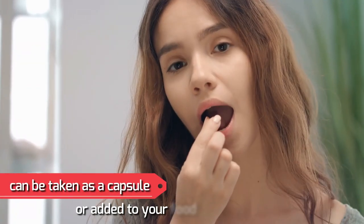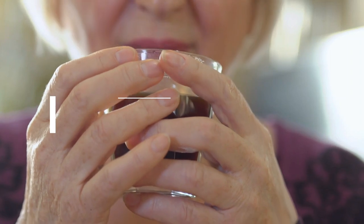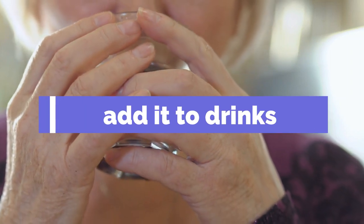The pepper can be taken as a capsule or added to your food. If you dislike the heat, add it to drinks such as tea or make a tincture.